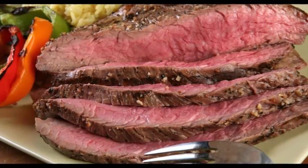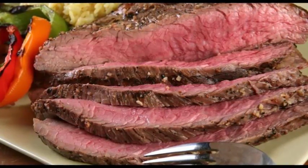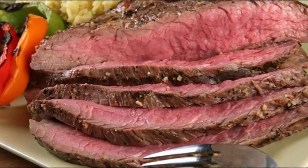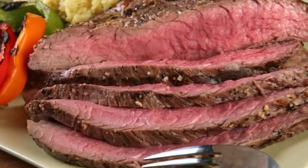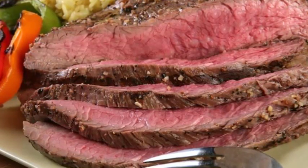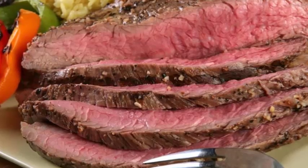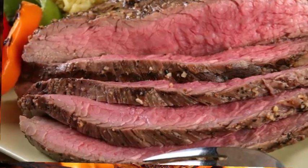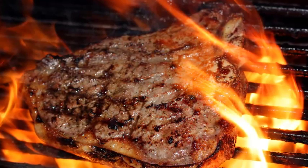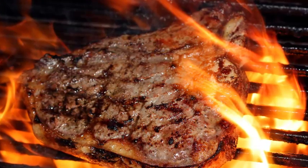Grease your broiler pan with cooking spray. A broiler pan looks like a roasting pan with a grill top, but with slots on it for juices to drip down below. Place your steak on the broiler pan, allowing any excess marinade to drain. Do not use Pyrex or glass cookware for broiling, as it cannot handle the high heat and will break.